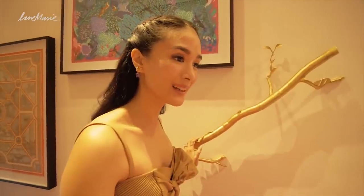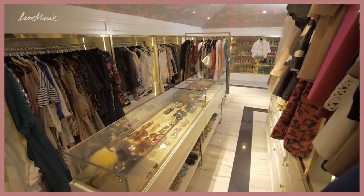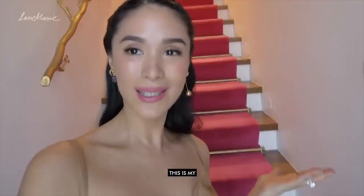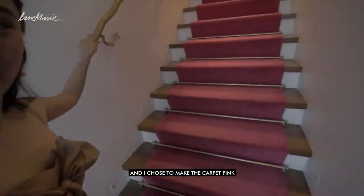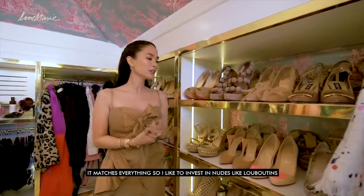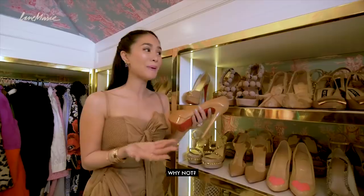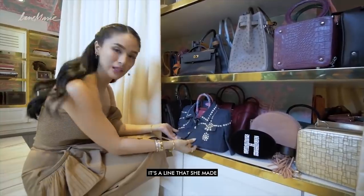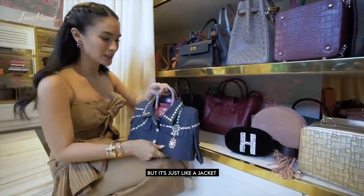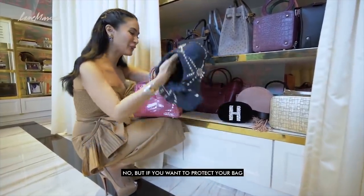Coming in at number 4 is Filipina actress, TV host, and YouTuber Heart Evangelista, whose YouTube channel is called Love Marie Escudero. Her closet tour may be the most unique one on this list. Heart even has a stairway up to her private custom closet with pink stairs she saw at the Gucci store once and had to have — as one does when you're a famous YouTuber. The impressive designer clothing in this closet is worth more than most of us will make in a lifetime — Louboutins she says you can wear all the time, even to the grocery. She also has clothes for her clothes — literally a jacket for her designer purse. That bag will be more protected than I will be on a rainy day.